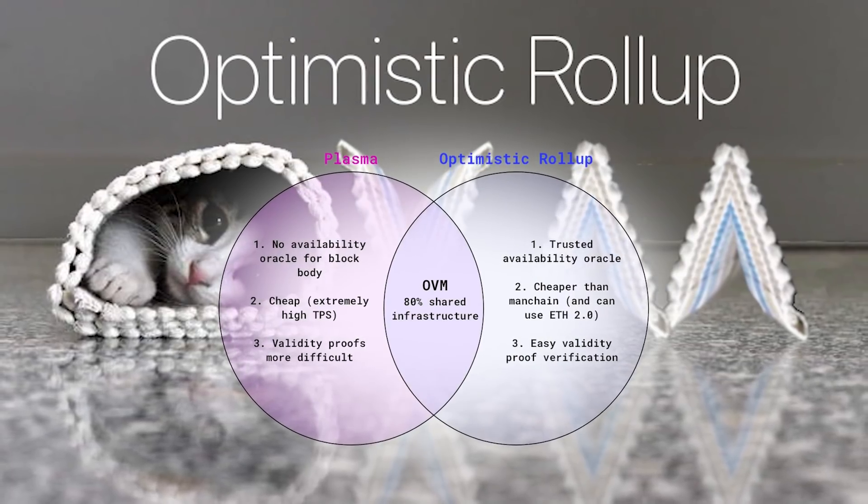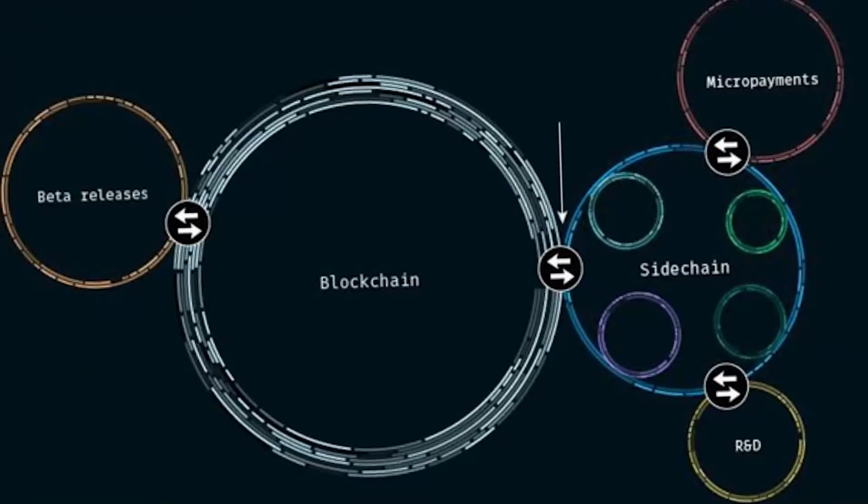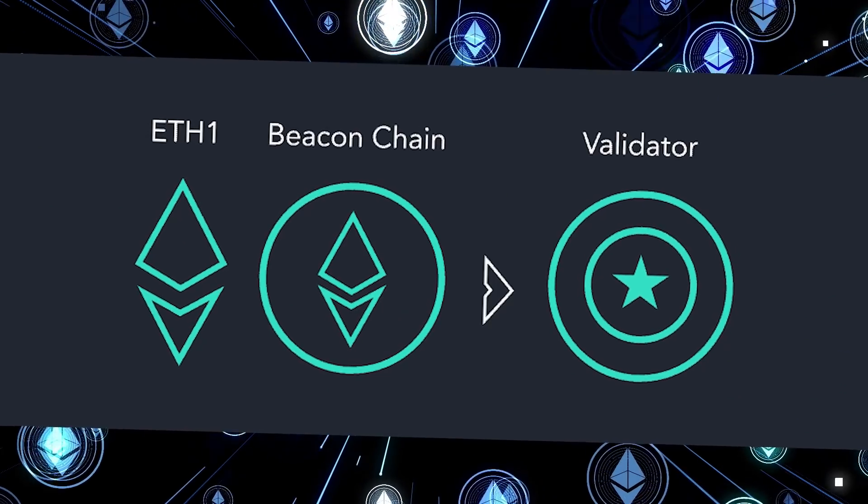Ethereum has a lot of problems, but many of those will be solved with good layer twos and scaling solutions. Today we're going to be looking at all the different types of layer twos — from optimistic rollups to ZK rollups, sidechains, state channels, plasma, and more. We're going to talk about the pluses and minuses, the history, the different projects operating in the space, and give you a rounded understanding of why this is so important, why it's so hard, and who is solving the toughest questions in the blockchain industry.